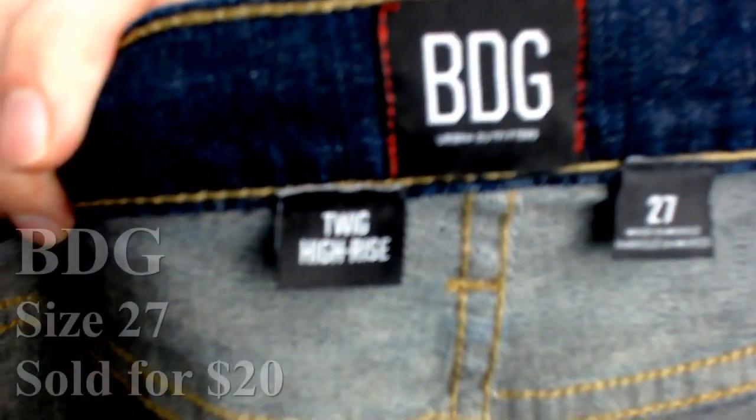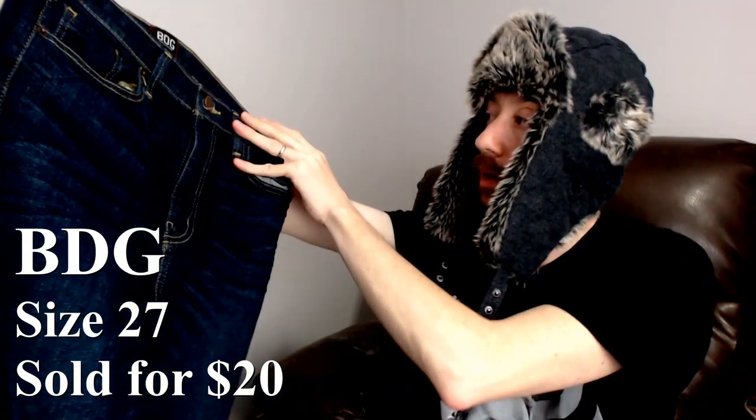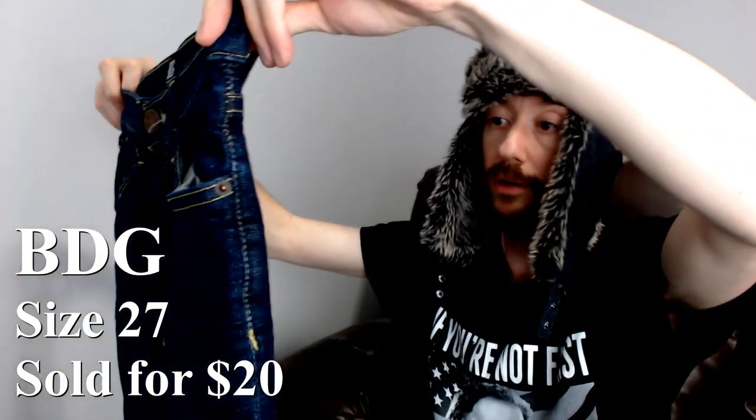Up next we have a pair of BDG Twig High Rise, size 27. They're a darker wash with orange-brown threading and some detail on the back pocket with red threading, and of course the brand name on the waist. I like when jeans put the brand on the waist — if they want you to see it, it's a good brand. According to my list, they are a good brand, going anywhere from $25 to $40. That's almost the highest pair on this list — teaser.